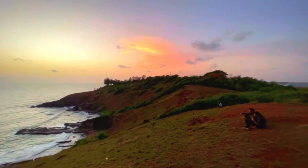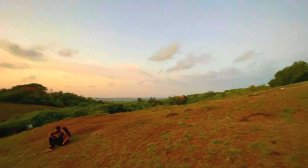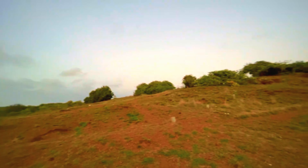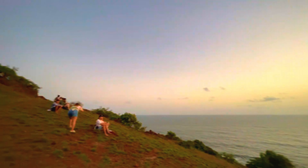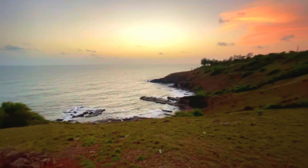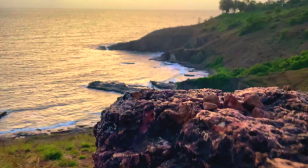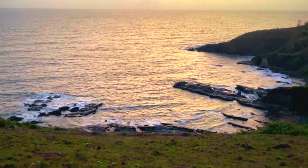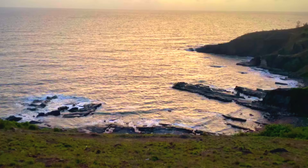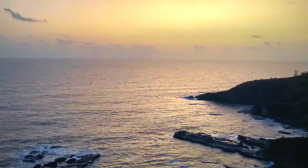This is a perfect spot if you want to enjoy a sunset in Goa without a lot of people, and from a cliff where you are at a height. There is the option of viewing it from the beach, but this beautiful cliff view where you can see the whole ocean gives a completely different experience. I hope you all loved it — thank you, bye!